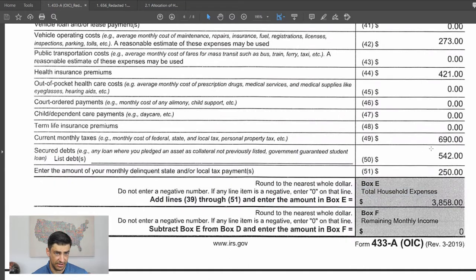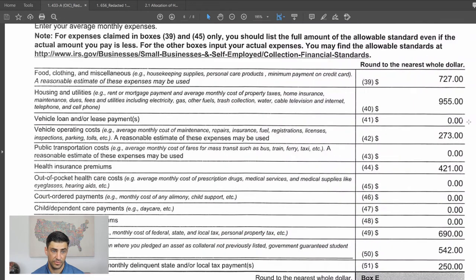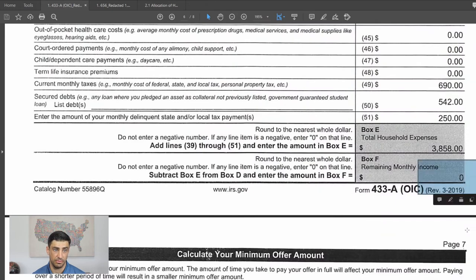For secured debts, the $542 is his student loan payment. He's also paying back taxes to the state — $250 per month — so we include that as an expense here too. Total expenses come to $3,800. Total income is $3,494. Since you can't go below zero on this form, his remaining monthly income is effectively zero — he has no disposable income.